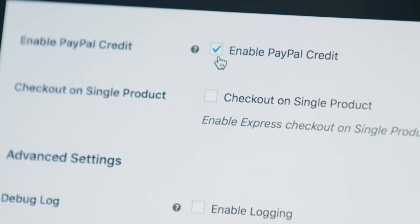You log into your dashboard, navigate to your payment settings, and it's literally one click to enable.